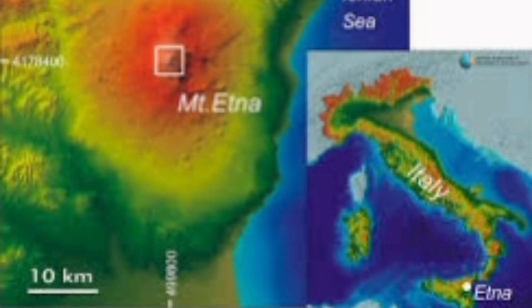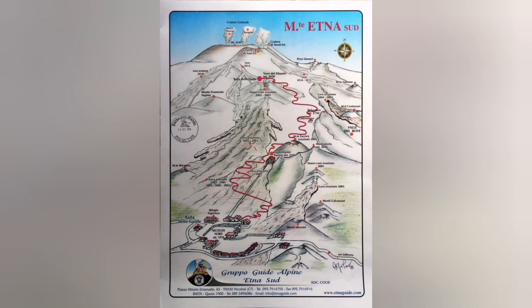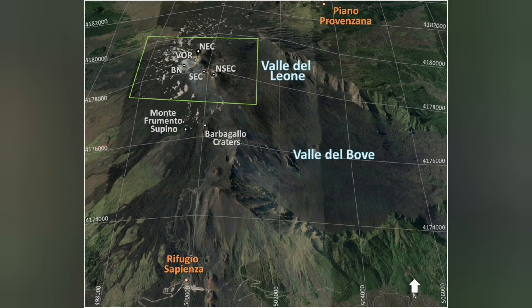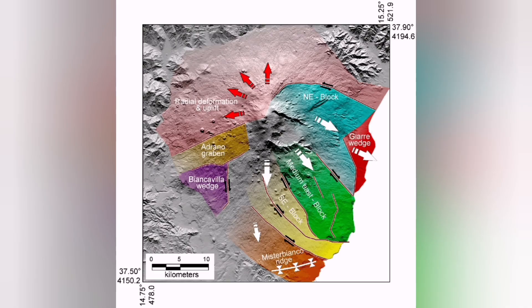And in Italy, when you look at Mount Etna, it's huge. The summit area is what we are interested in, but you can't make sense of all of that landscape without knowing what everything is.